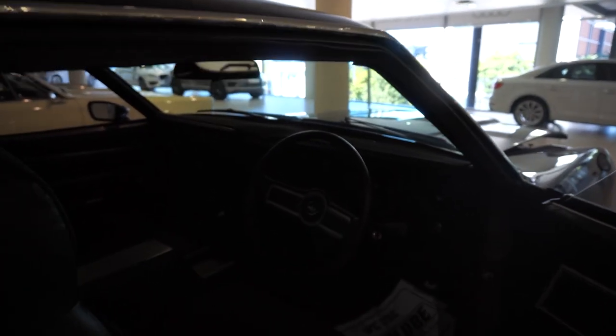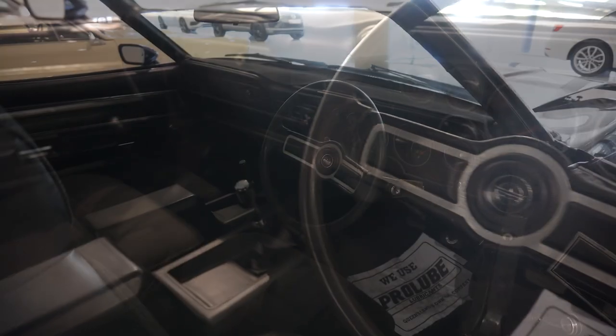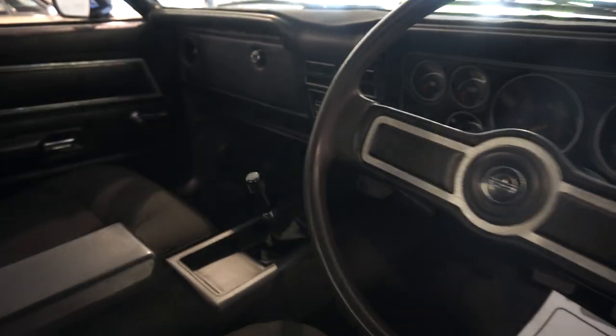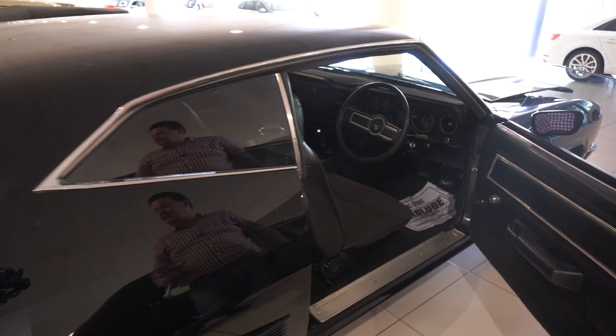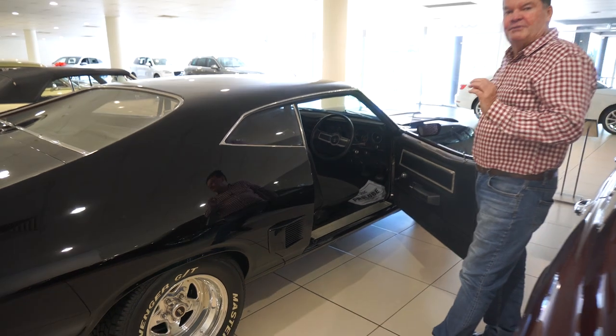But if you look at the interior, it's still got the original factory steering wheel, console, and all the dash is correct. The car is an absolutely cracker example of an XC Coupe. A lot of these cars unfortunately came to a very short end with rust, collisions, or being stolen. This car's a good, solid body, great paintwork, great wheels, and mechanicals have all been freshened up.